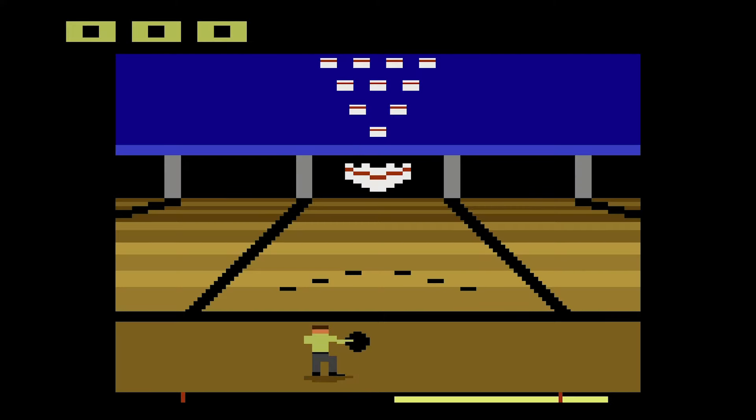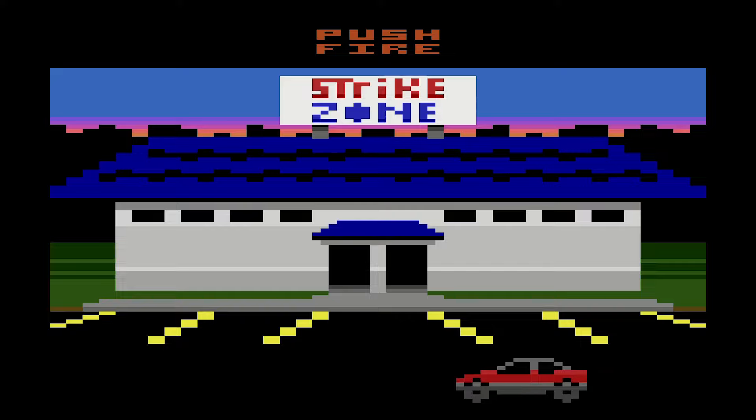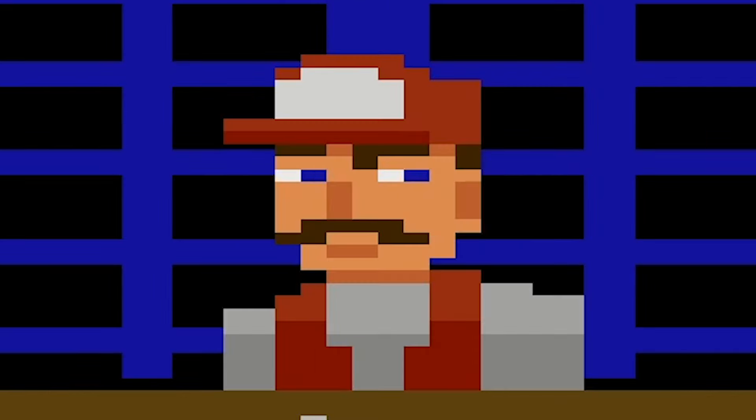Strike Zone Bowling easily takes the title of the best bowling game on the 2600 — there's not much competition. Not only is the gameplay solid, but there's a great use of the 32K cartridge space here, like showing you pulling up to the alleyway, or this smug employee. What does he know?